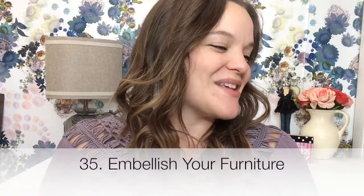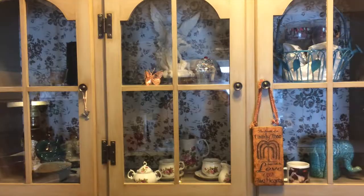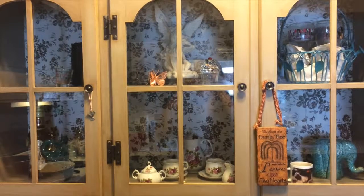Tip number 35 is embellish your furniture, and she lists several ways to do that. The first is metallic paint — I did this with the hardware in my kitchen using an oil-rubbed bronze spray paint. The next is to wallpaper the backs of bookcases. I use contact paper instead of wallpaper — it's repositionable, it's cheaper, it's less hassle — and I did do this in the back of my hutch.